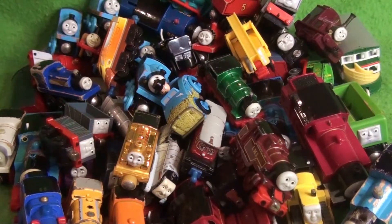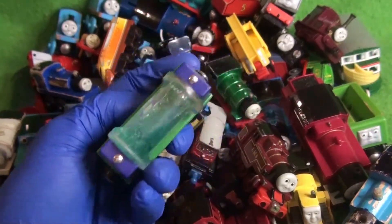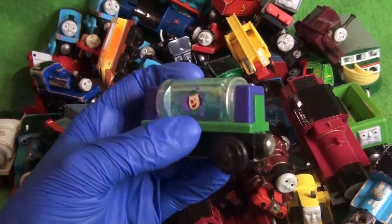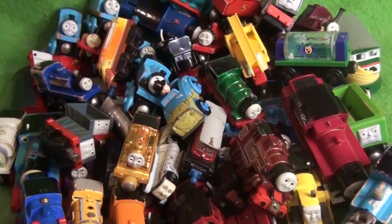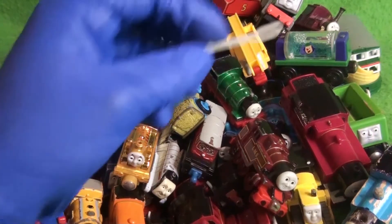And again, another one from the greatest Thomas episode of all time — we've got the Mr. Bubbles car. Oh wow, this is so funny looking. I'm surprised in the condition these are in that it wasn't cracked open, and the kid who owned these ingested whatever was in there.